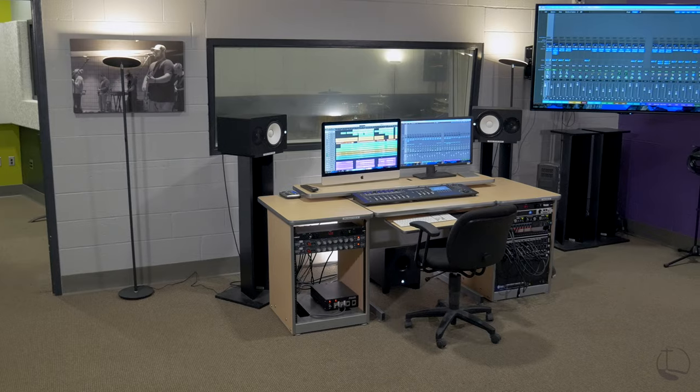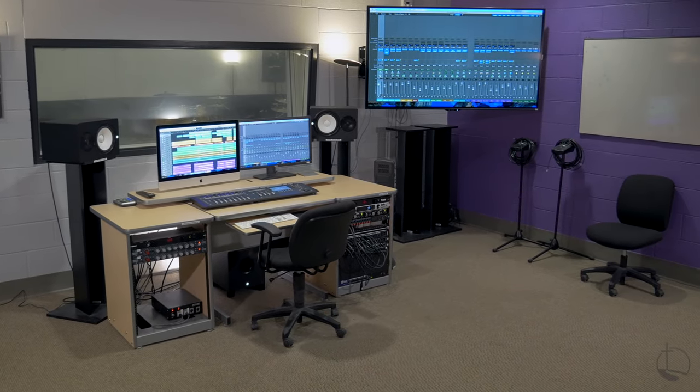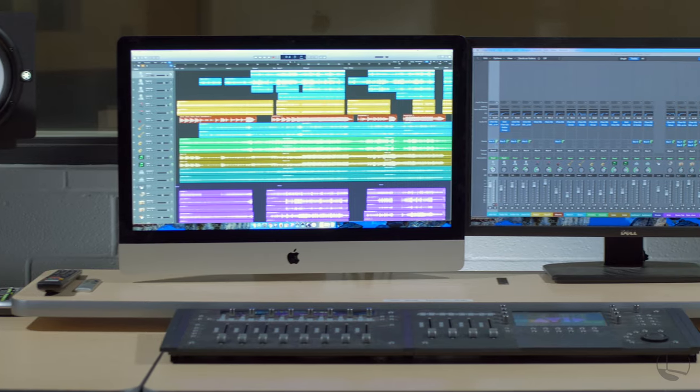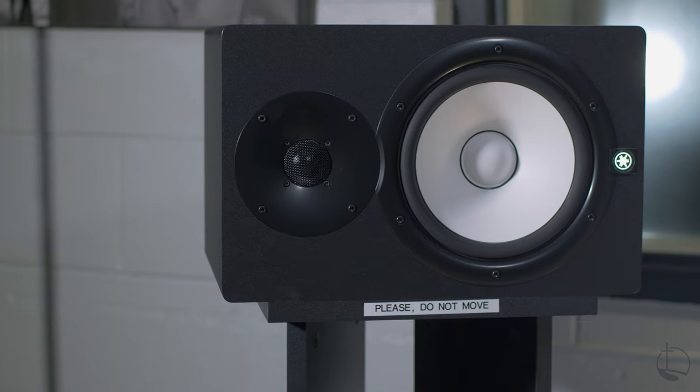The next space is our studio, which is one of the most versatile facilities we have available to students. With thousands of dollars worth of equipment, students have access to professional-grade microphones and recording technology. Here, students can freely come in and record themselves in a safe and creative environment without the pressures of a hired studio.